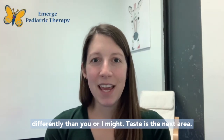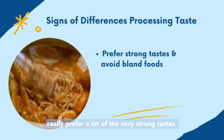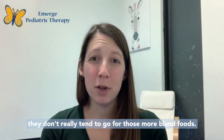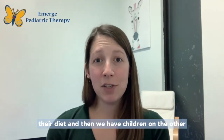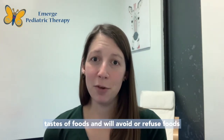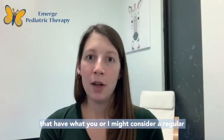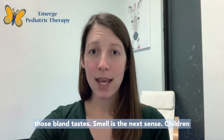Taste is the next area. We have some children that really prefer very strong tastes — they like spicy or salty foods but don't tend to go for more bland foods and have trouble incorporating those into their diet. And then we have children on the other side who are very sensitive to different tastes and will avoid or refuse foods that have what you or I might consider a regular intensity for taste. They really prefer just those bland tastes.